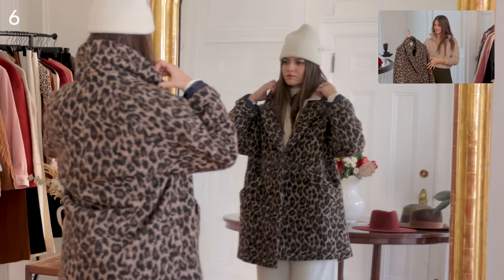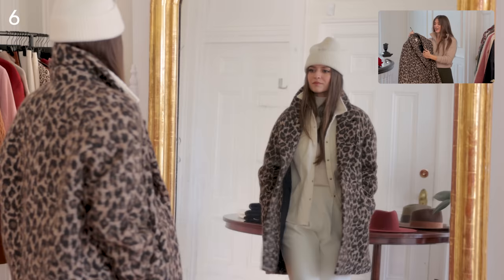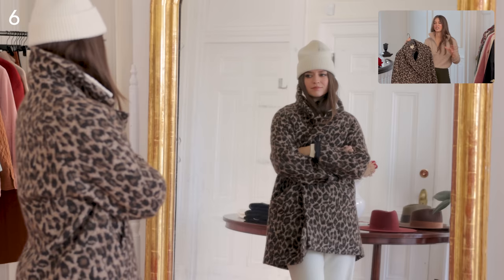What I found so interesting about styling this leopard coat is that I can make it very feminine and go way into that realm, or I can make it a little more sporty and street. There's really no excuse not to have one of these because there are endless possibilities on how you style it.